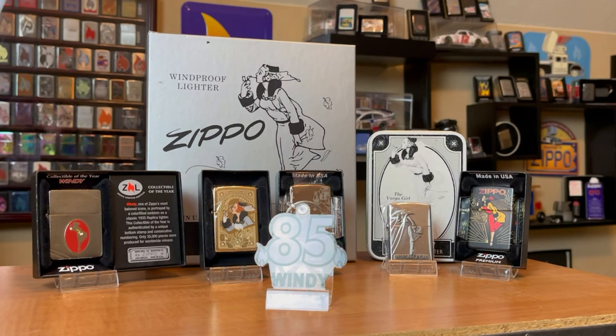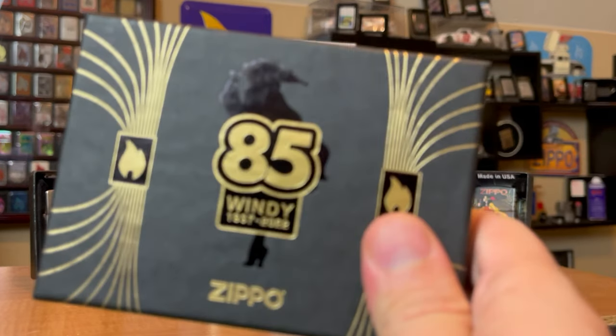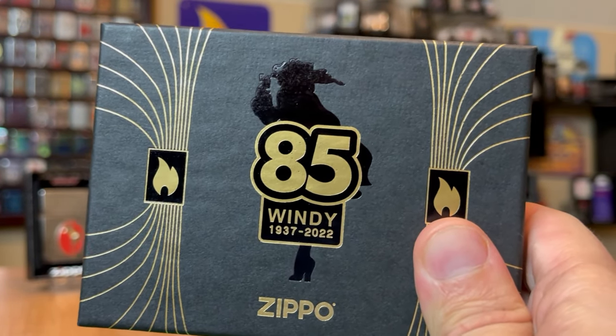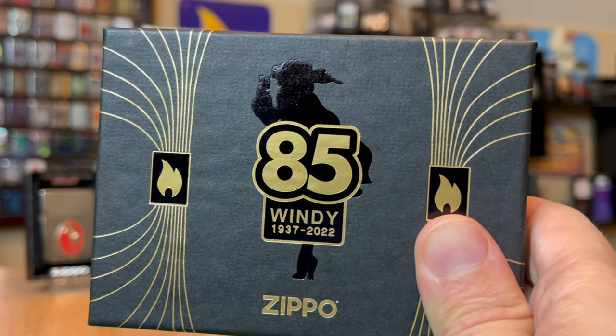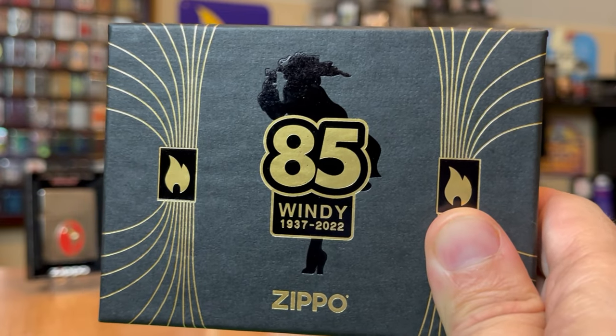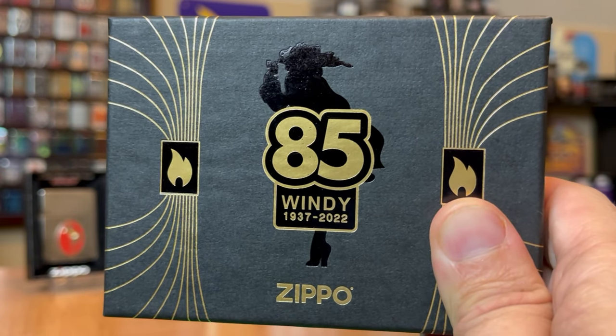Hey everyone, J-Ro Lights here. One of Zippo's most iconic images is turning 85 — and that is the Wendy Girl. This is the limited edition 85th anniversary Wendy Zippo, and I haven't opened it yet, so I'm about to open it for the first time. Welcome to J-Ro Lights.